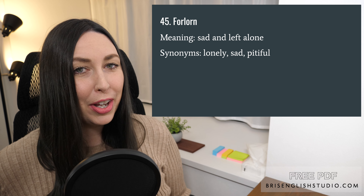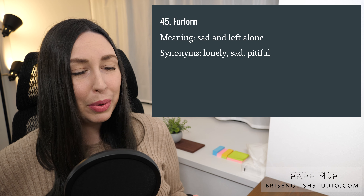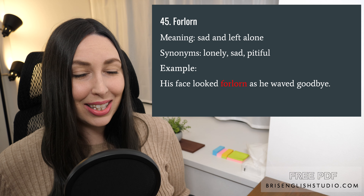Number forty-five: forlorn. Forlorn means sad and left alone. You could also say lonely, sad, and pitiful. His face looked forlorn as he waved goodbye.